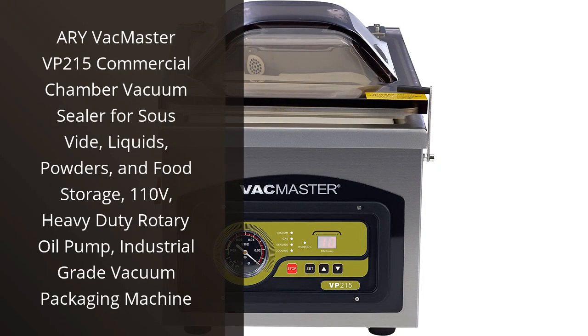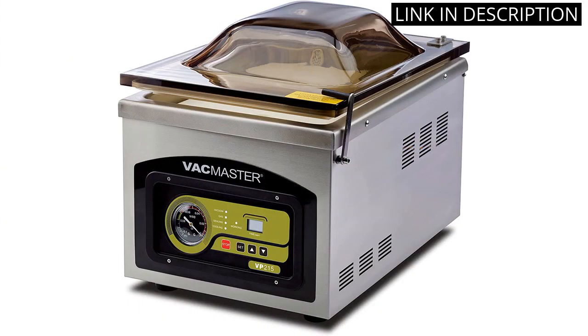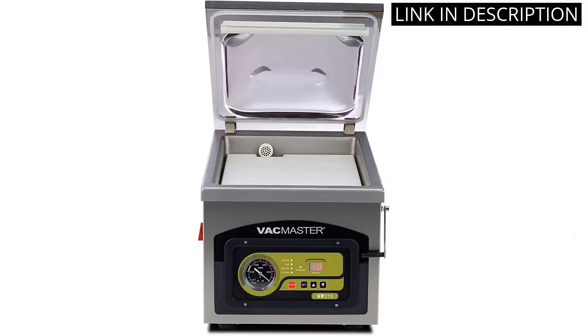I recently purchased the Ari Vac Master VP215 Commercial Chamber Vacuum Sealer and I am really pleased with it. It is a heavy-duty rotary oil pump and industrial-grade vacuum packaging machine that is perfect for sous vide, liquids, powders, and food storage.